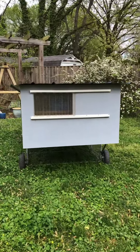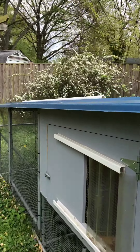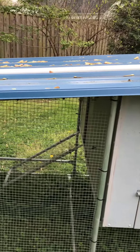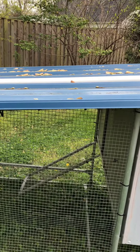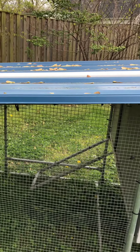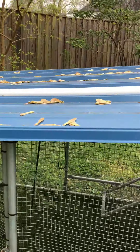We had three chickens in here for about three years until one day the eagles came down and took our chickens away and fed the baby eagles along the Potomac River. They fed them a nice free-range organic chicken meal. So my chickens became the eagle meal and we haven't had any more chickens since then.